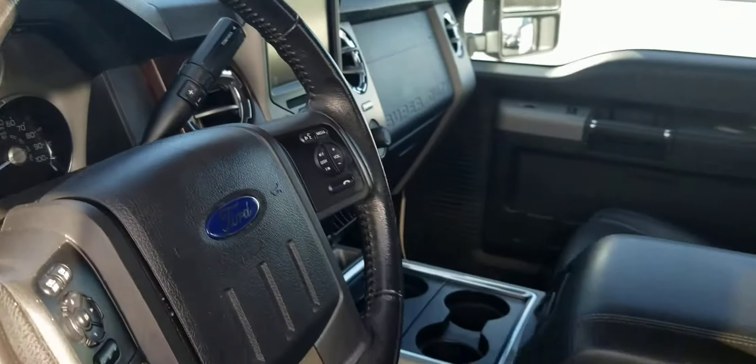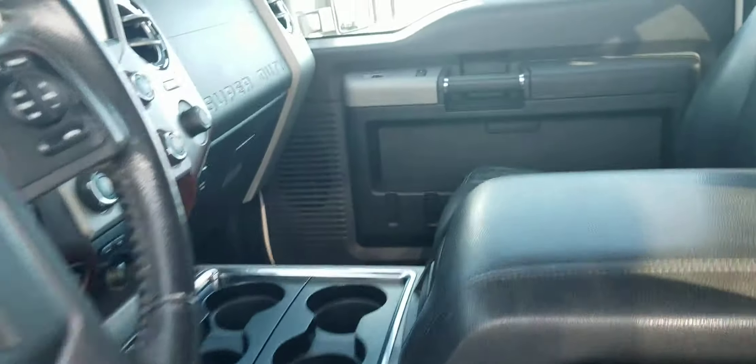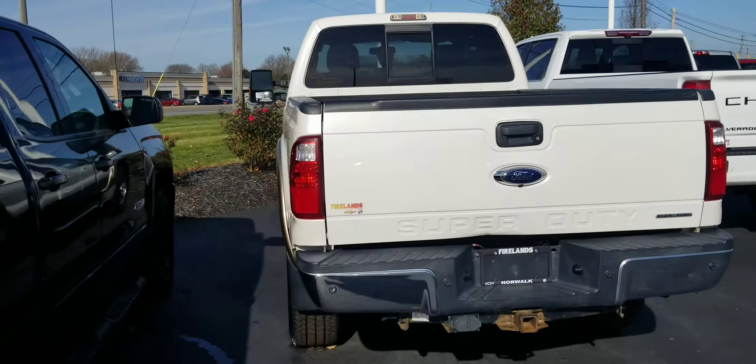106,000 on the odometer. The previous owner didn't smoke in it — there's no abnormal wear or tear on the seats, no burn holes. Just a really, really nice truck inside and out. He took very good care of it. He traded it in on an LTZ Silverado. Spray-in bed liner, and again the body's in great shape.